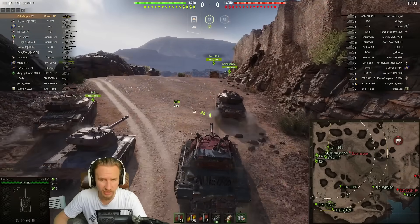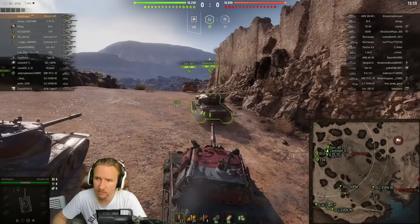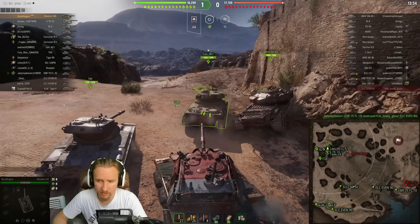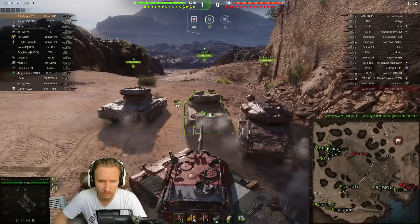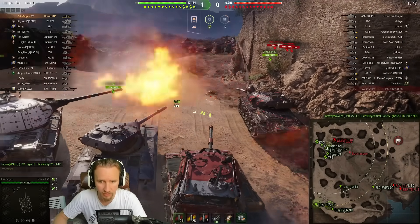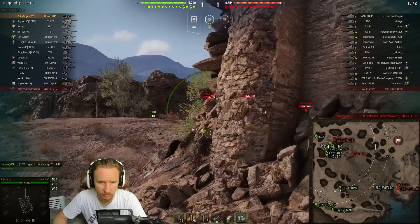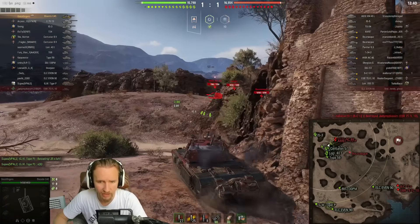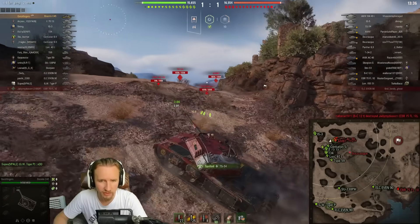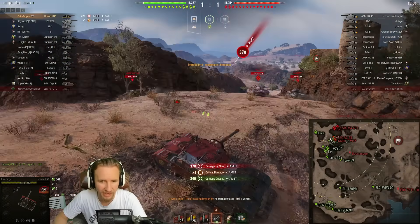We've got a lot of tanks with gun depression — all of our vehicles have 10 degrees, whereas the enemy team have a lot less with the IS-5 and the Borsigs. I'm going to push into the dip — 10 degrees of gun depression, let's go. I should be able to get these guys, hopefully. Boom, baby. Dang, he actually caught me. I wish I'd used a durability device on this map. Nice shot by the AMBT — I didn't realize it was sticking so far up there.